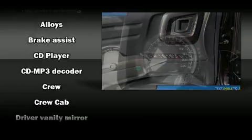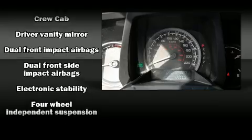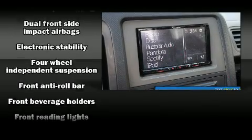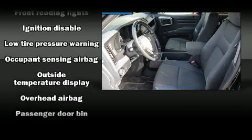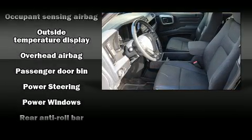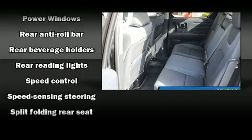Honda also prioritized safety and security with features such as dual front impact airbags with occupant sensing airbag, traction control, brake assist, anti-whiplash front head restraint, ignition disabling, and four-wheel disc brakes with ABS. For added security, Dynamic Stability Control supplements the drivetrain.